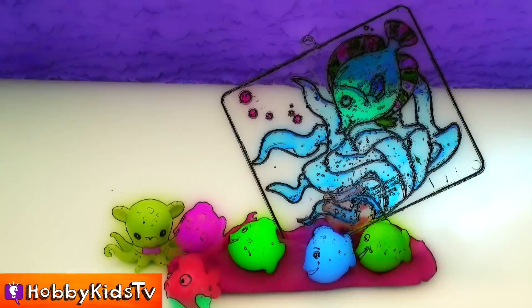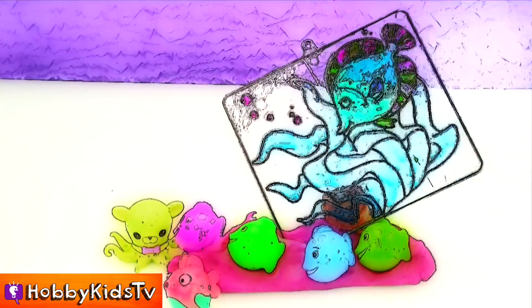If you liked this sun catcher, give Hobby Mima a thumbs up and don't forget to subscribe. Click that info button above for thousands of Hobby Kids videos. We'll see you next time.